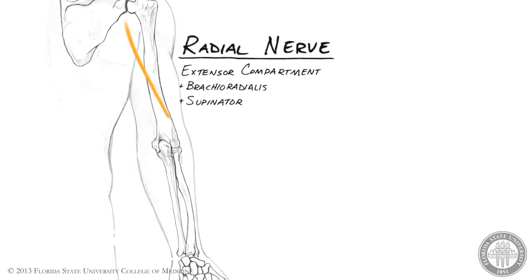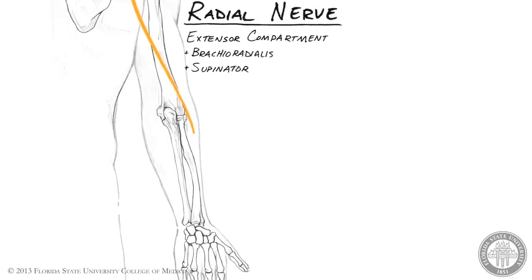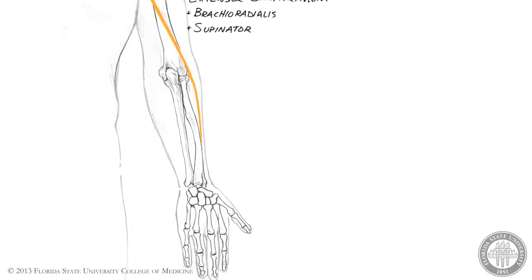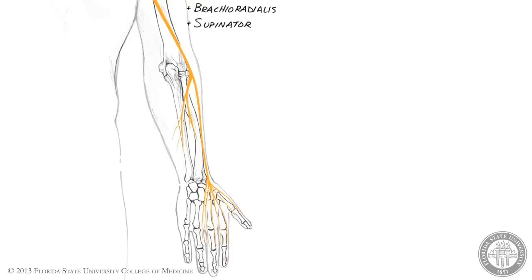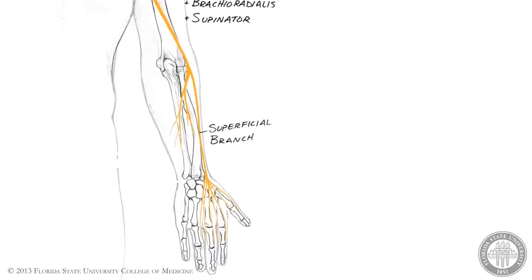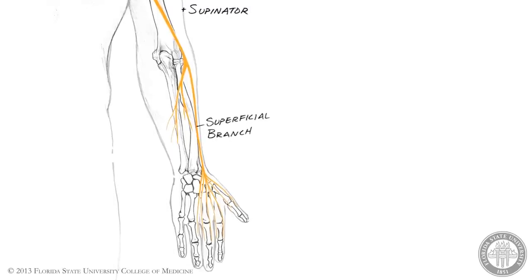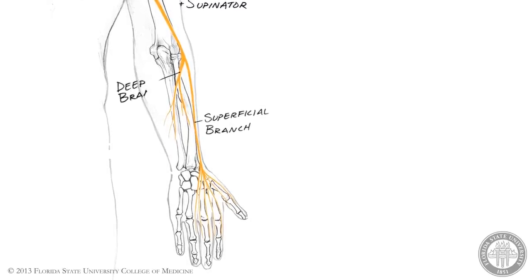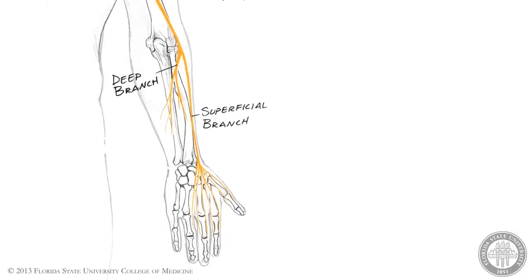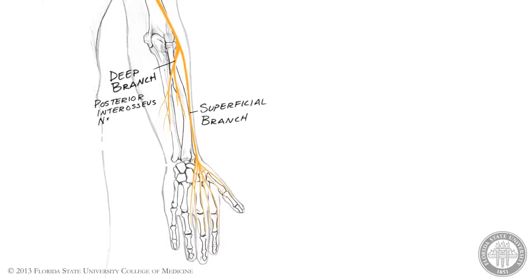The radial nerve comes to lie briefly within the flexor compartment of the arm as it travels across the elbow joint anterior to the lateral epicondyle of the humerus. Just distal to the elbow joint, the radial nerve divides into superficial and deep branches. The superficial branch is purely cutaneous and travels distally along the radius to reach the hand, where it provides sensory innervation to the skin over the dorsum of the thumb and radial half of the hand. The deep branch is motor and enters the posterior compartment of the forearm by piercing the supinator muscle. Within the posterior compartment of the forearm, the radial nerve is known as the posterior interosseous nerve, or PIN.